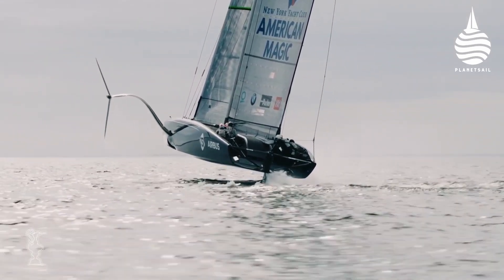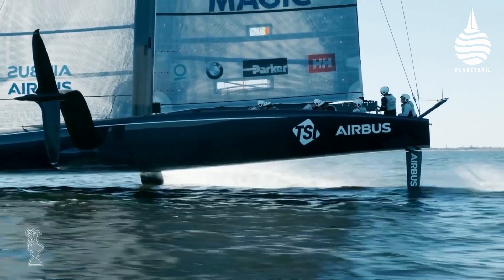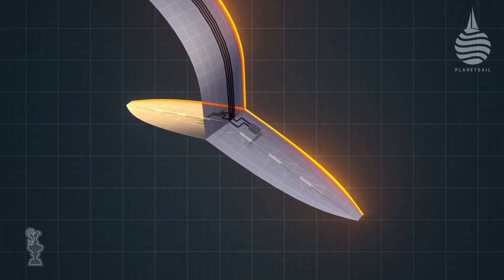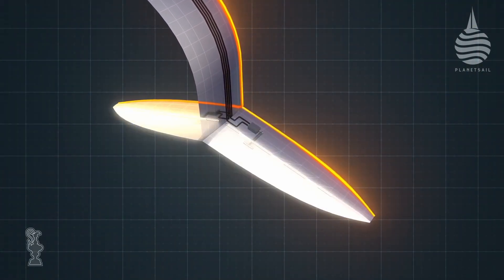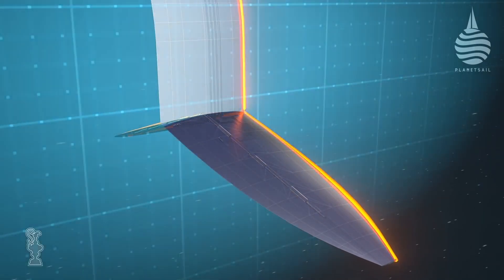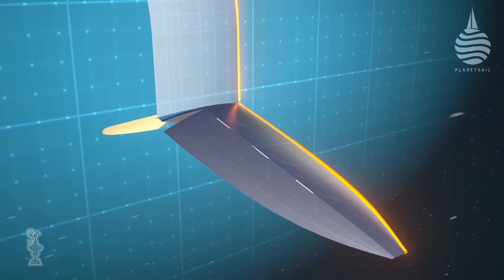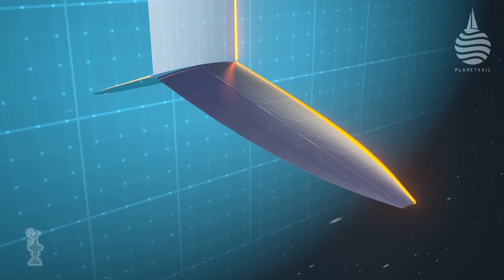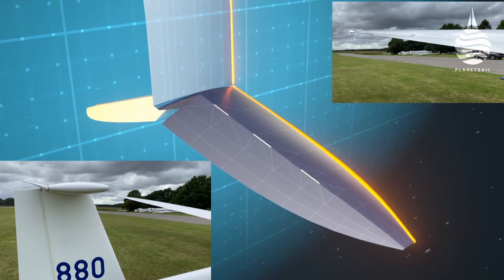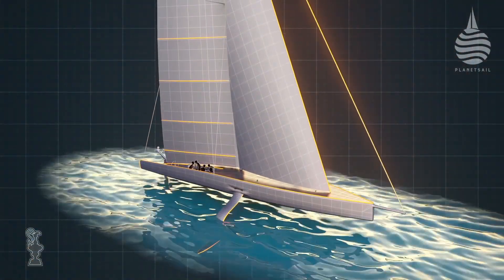Unlike the previous AC-45 foils and the rules governing the Amoka 60s, the new Cup boats are allowed trailing edge flaps that can vary the amount of lift and drag the foils develop. We decided to allow flaps on the trailing edges of the foils, which are much the same as ailerons or flaps on an aircraft — they can rotate to control the amount of lift, and ultimately allow more precise control and therefore the ability to fly.